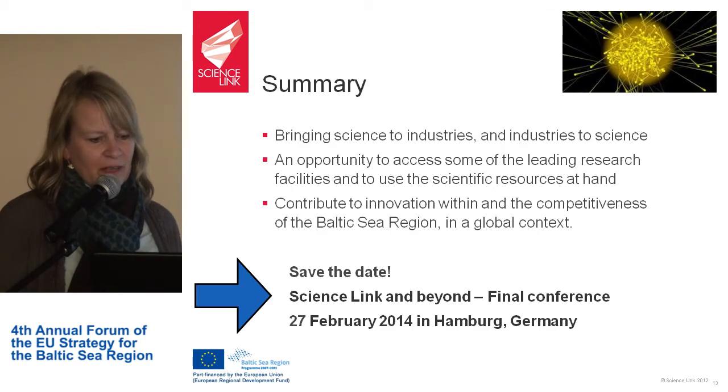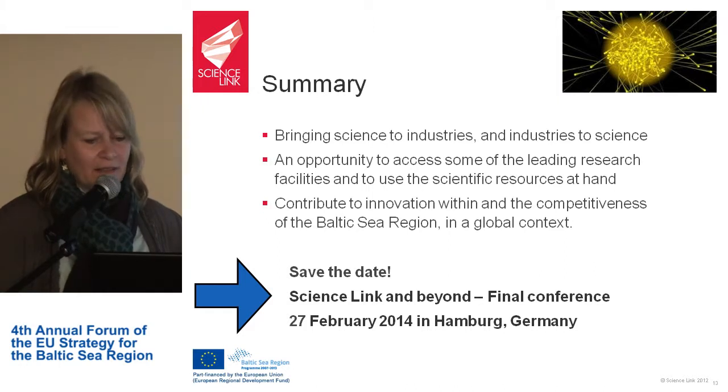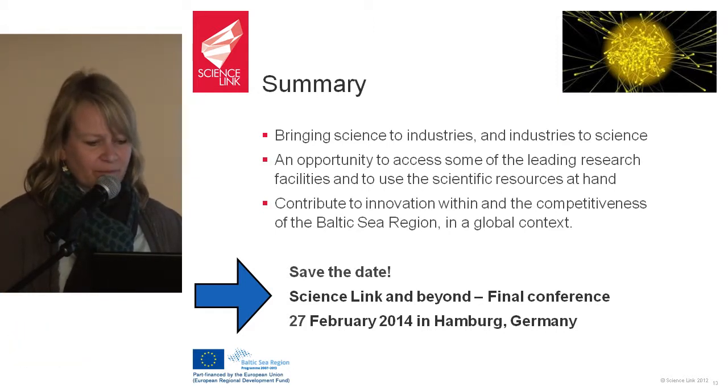In summary, we are bringing science to industries and industries to science. It's an opportunity to access some of the leading research facilities, use the scientific resources at hand, and contribute to innovation and the competitiveness of the Baltic Sea region in a global context. We will have a next conference in Hamburg on 27 February — save the date. Thank you.